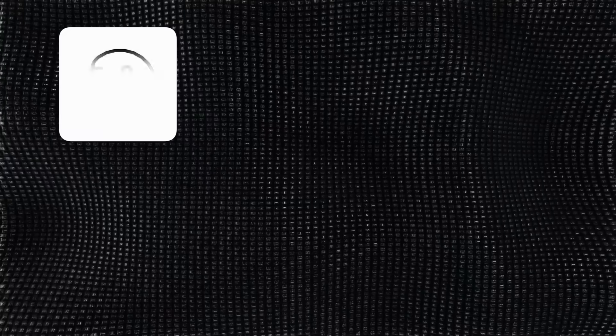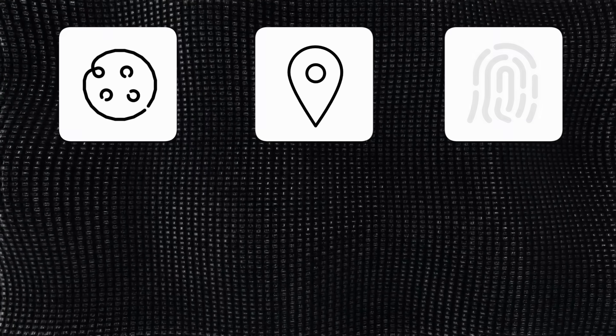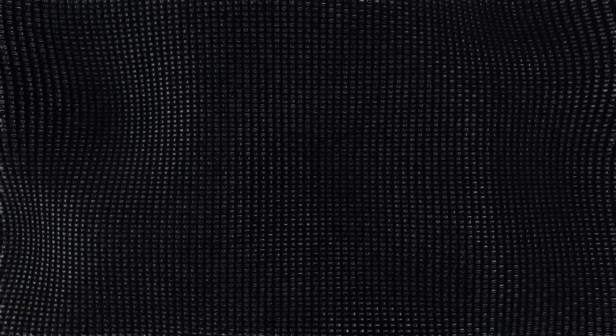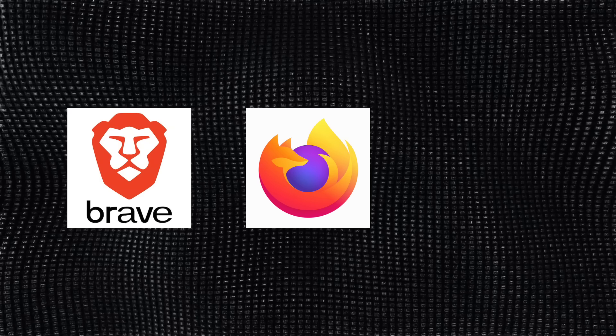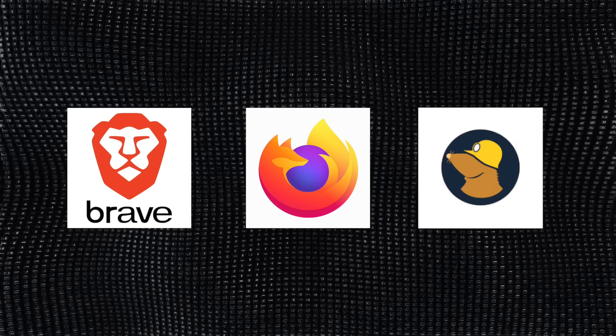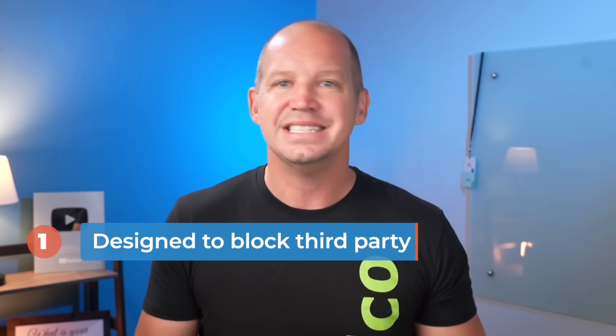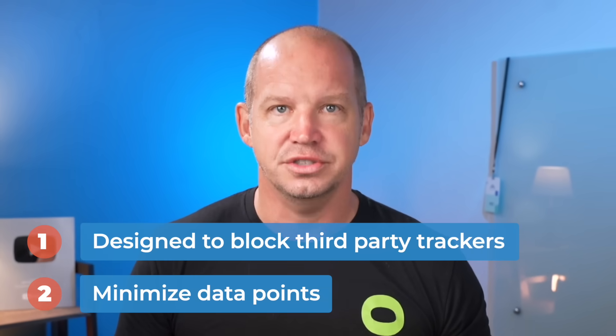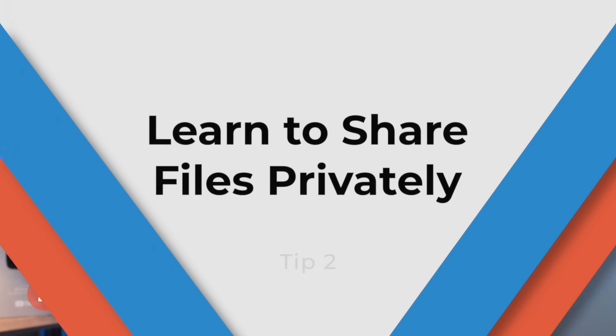You don't have to change how you browse the internet, just the tool you're using to do it. Most big tech browsers leak your data like a sieve — cookies, trackers, and even device fingerprint can follow you around the internet. That's why switching to a privacy-focused browser like Brave, or Firefox with some privacy tweaks, or even Mullvad browser is one of the easiest upgrades you can make today. These browsers are designed to block third-party trackers by default and minimize the unique data points that advertisers use to build a digital profile on you.